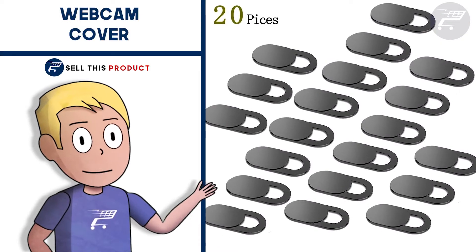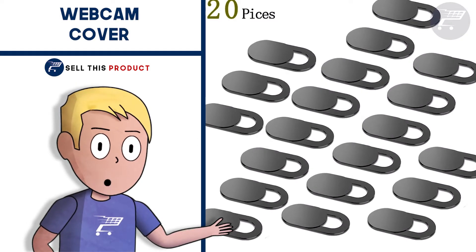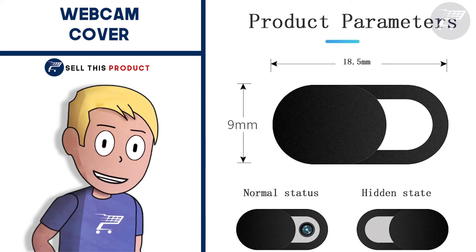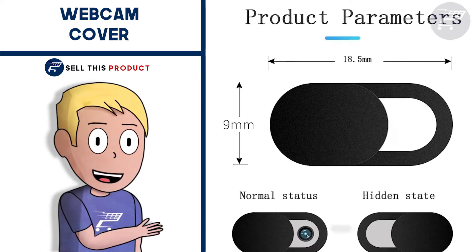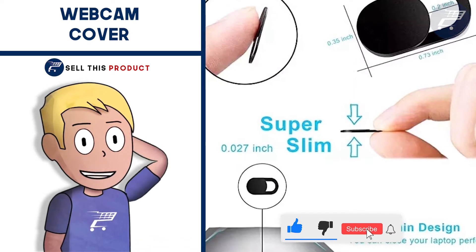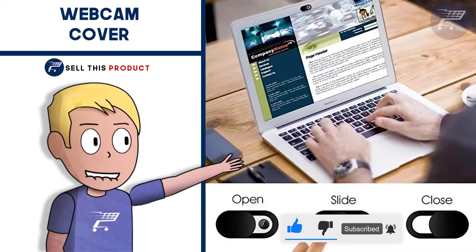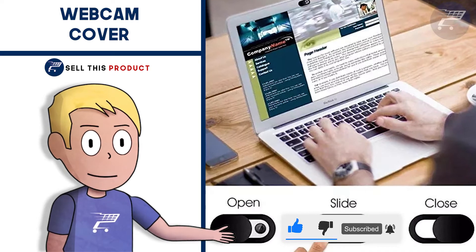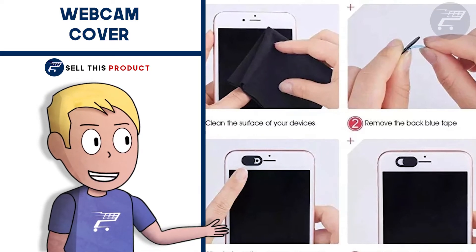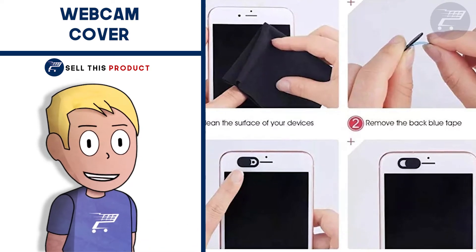Next up we have the 20 pieces webcam cover. This one could be considered a problem solver. This small webcam cover is not really that special but it's been getting a lot of sales on AliExpress. I think it's a great product for a computer niche or security niche, especially because people are worried about hackers watching them. This webcam cover can fit on your phone camera or laptop.